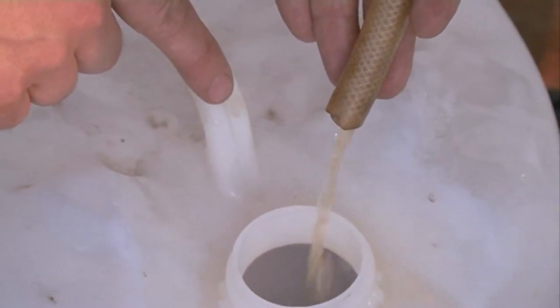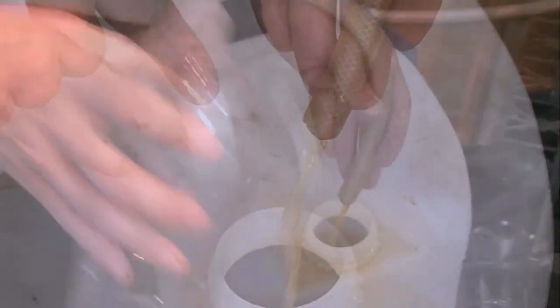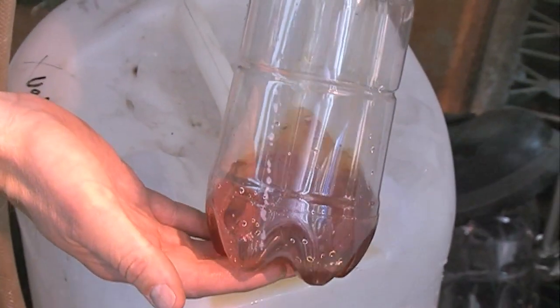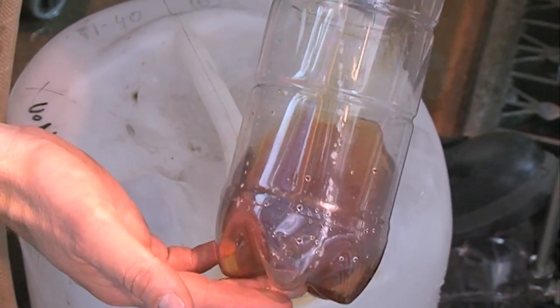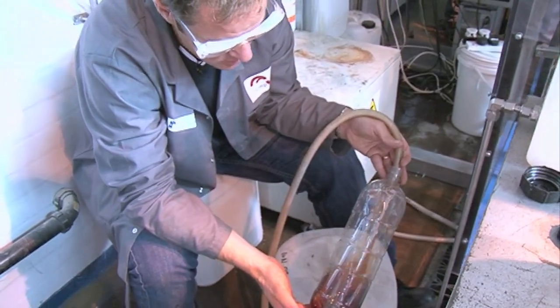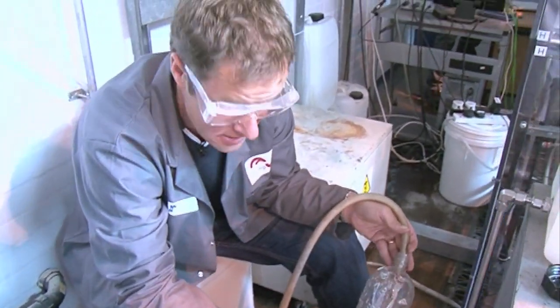Oh, here we go — there we go. Success! It's a bit dilute at the moment, but what it will do is change to red. So what that is — it's iron oxide, it's just haematite, and its particle size is about five nanometers.